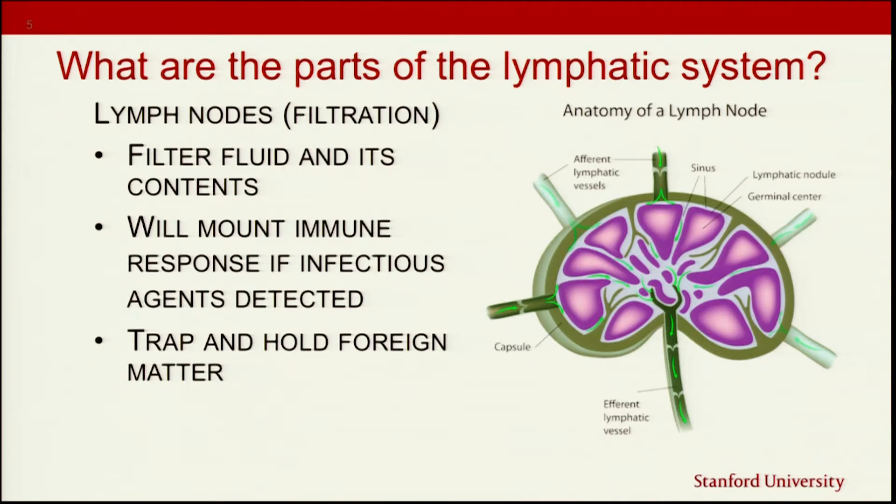If the lymph node detects something that's not supposed to be there, it mounts an immune response to help process it out — trapping and holding that foreign matter so it doesn't spread to other areas. That's why we can get lymph node swelling with infection and illness: it's trying to trap that infection from spreading elsewhere in the body.